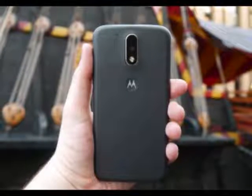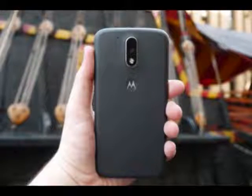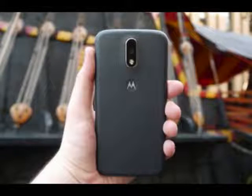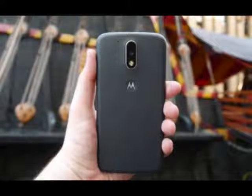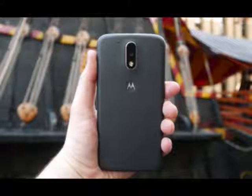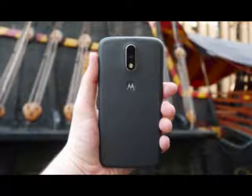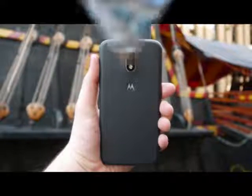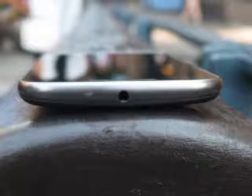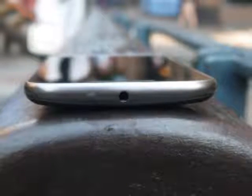It's not as chunky as the Moto G 2015, but it's still not a particularly slim phone, coming in at 9.8mm rather than the G3's 11.6mm. On the front of the phone there's now just one front-facing speaker at the top, rather than the two — at the top and bottom — that we saw last year. It looks clean and simple, and there's not much wasted space here, with slim bezels surrounding the screen.